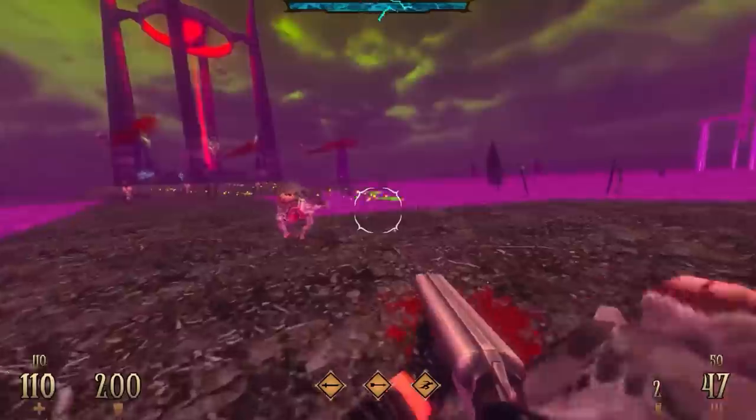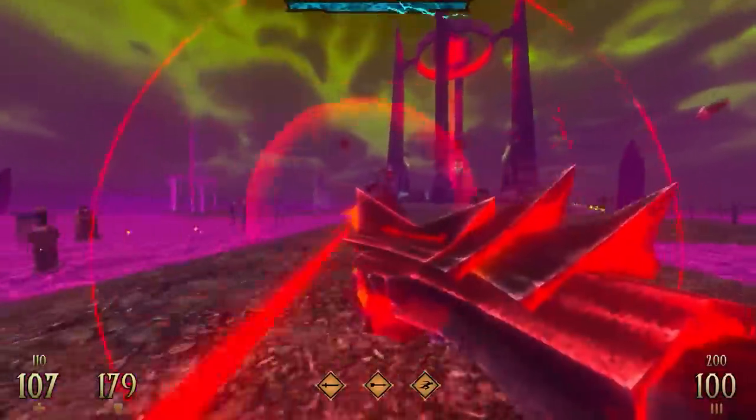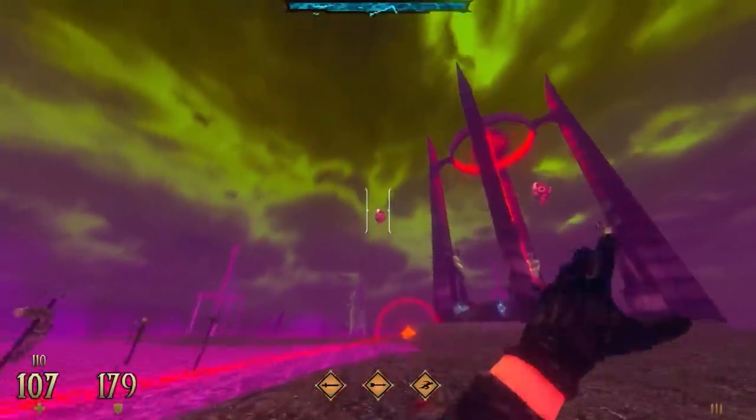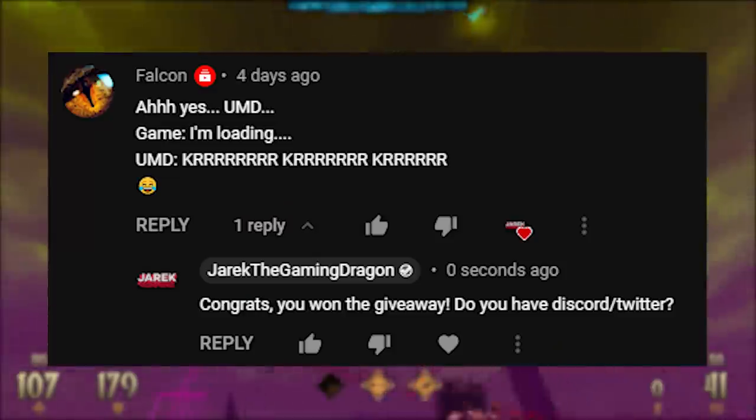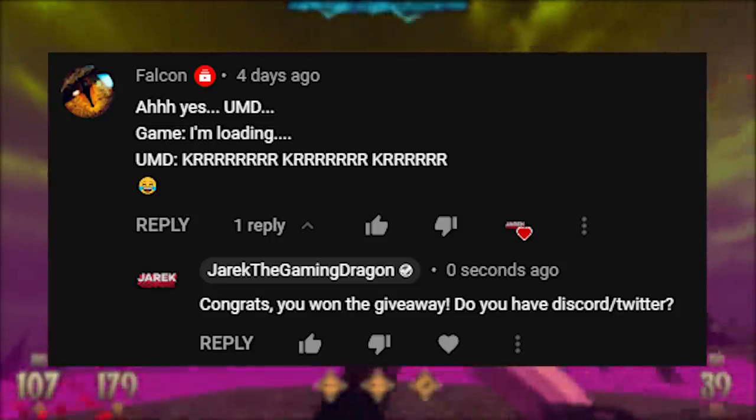I'm also doing a giveaway for Dread Templar — it's a good game and I want people to play it. All you have to do to enter is subscribe, like, and comment. The comment doesn't have to be anything specific. I will pick the comment I like most and send you your key through Discord or Twitter or whatever is easiest.